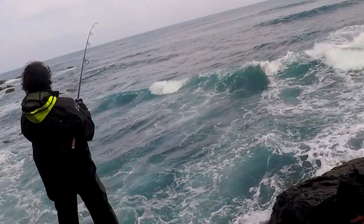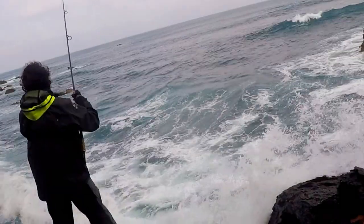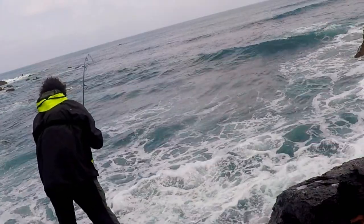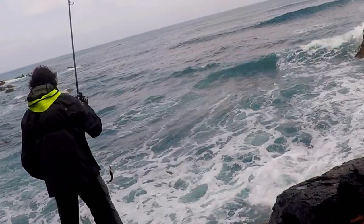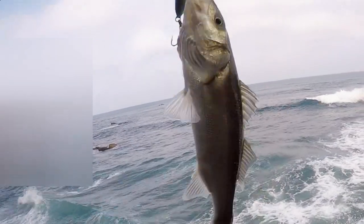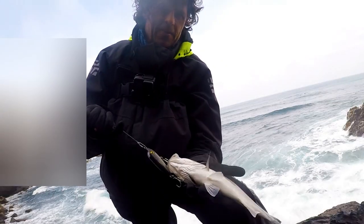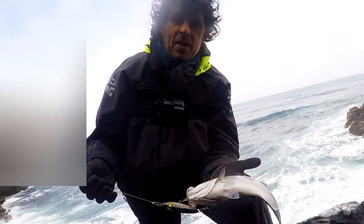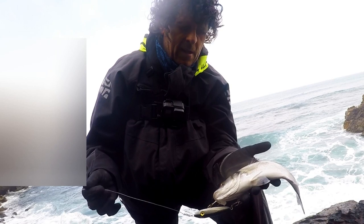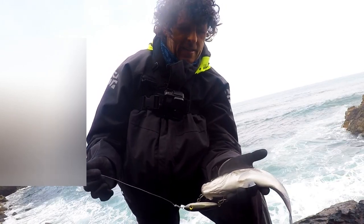It's another bass, another little one. So this slow sink is doing well but unfortunately there's only small bass about. A bit bigger. Doing well, it's working well. Tiny little bass there but it's nice to see this slow sink tweak working. It's good in these kind of conditions when it's not too big and not too windy.